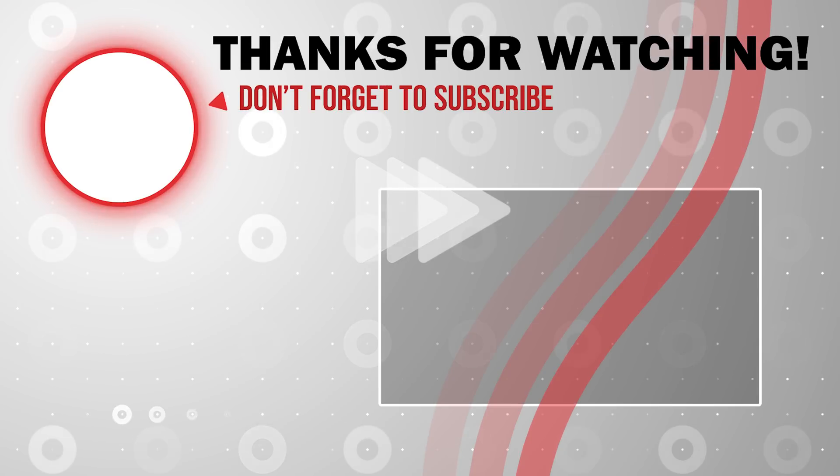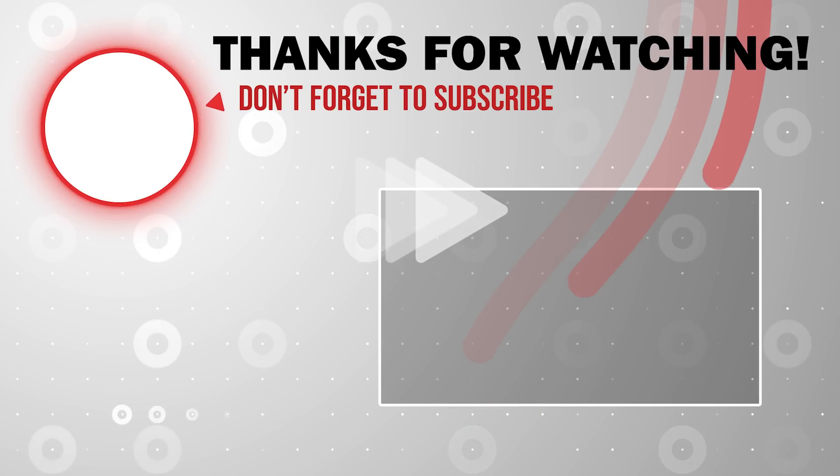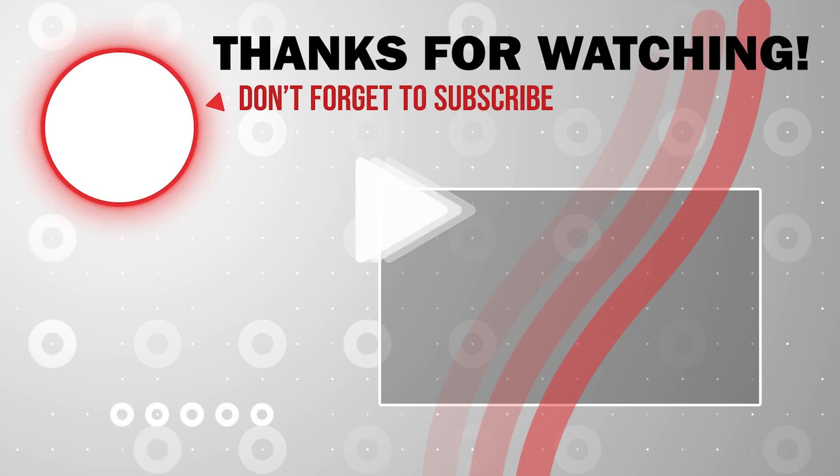Well, that is it. Thank you all for watching my short video. Without your support, I cannot do this alone. I will see you in the next video.